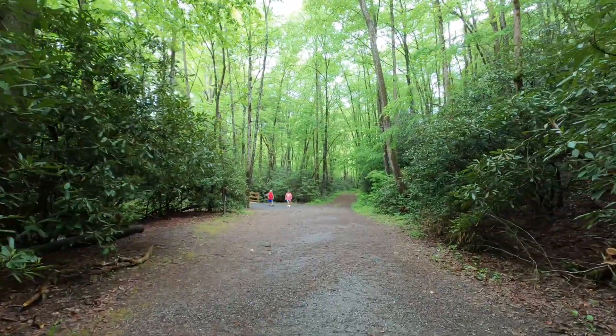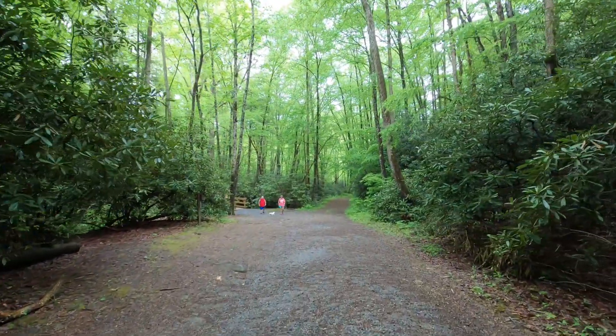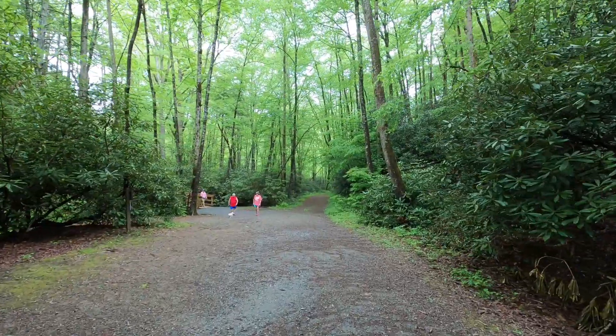Anyway, I'll be doing some small hikes. Get you some more video a little later. See y'all.